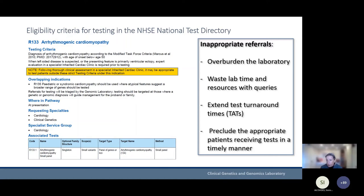Inappropriate referrals overburden the laboratory — they waste a lot of time with questions and communications backwards and forwards about clinical phenotype and the suitability of testing for the patient. They tend to extend turnaround times and may also preclude appropriate patients receiving their tests in a timely manner if the laboratory is overburdened. So, a cry from the laboratory: please abide by the eligibility criteria for referrals.